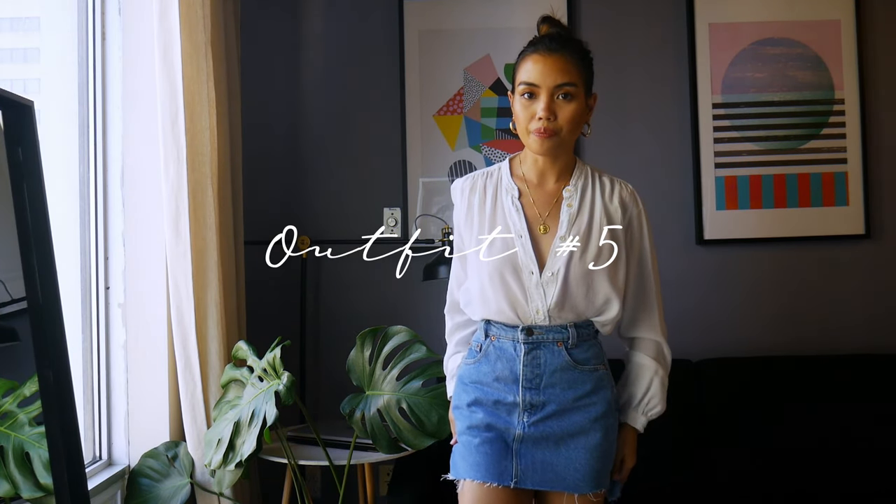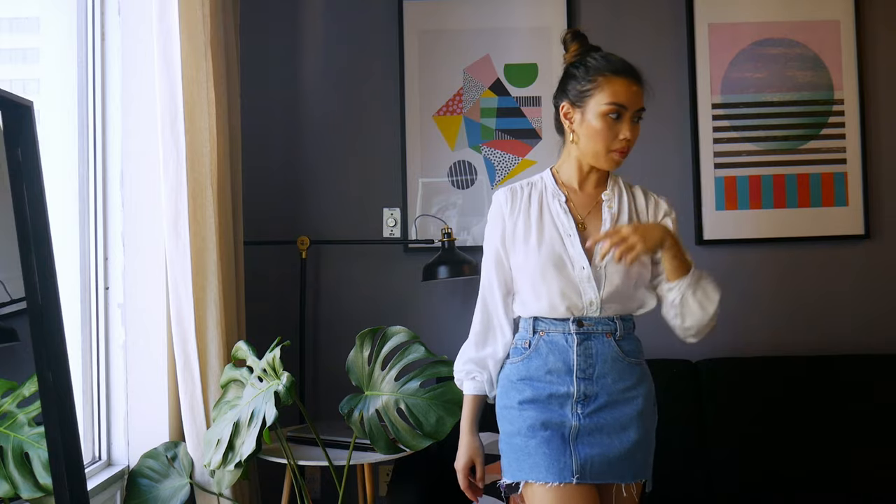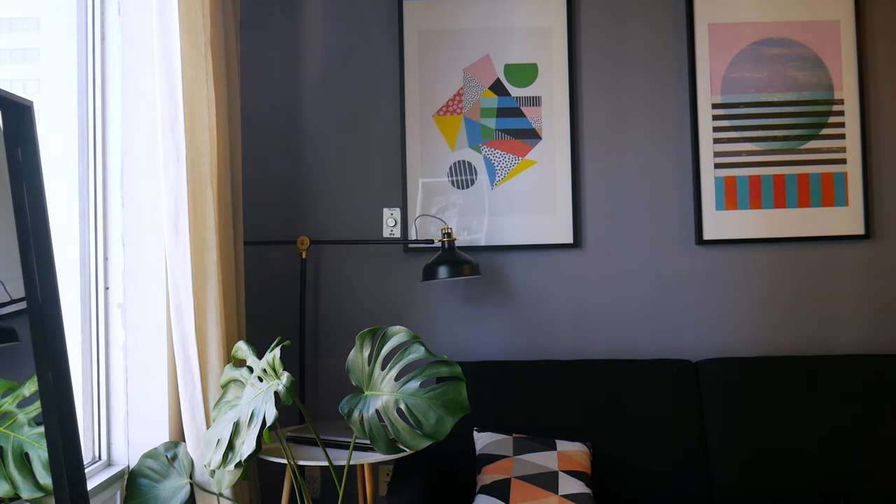This next outfit — the shirt is still from Aritzia because I love this store. I tucked it into a pair of high-waisted denim skirt, which is from Levi's. I got this thrifted — my sister gave it to me. For my shoes, I'm wearing my pink mules. I just put my hair up in a bun. I can wear this outfit with either my tote bag or my Marc Jacobs bag.